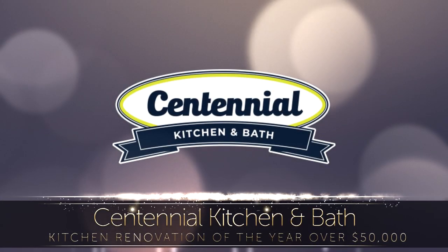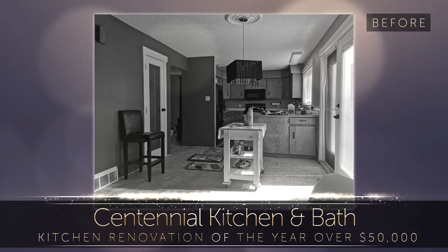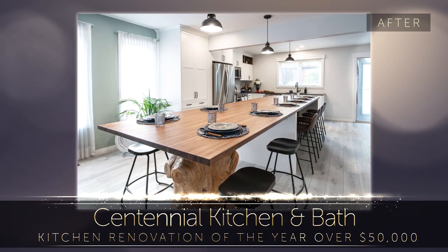This stunning kitchen transformation was not just about space, it was about family. The homeowners inherited the house from their father and wanted to create a place that would continue to build family unity for many generations.